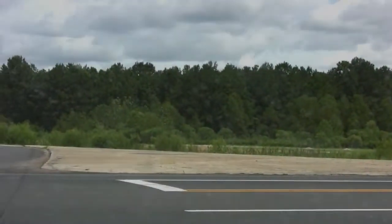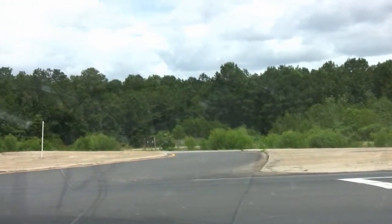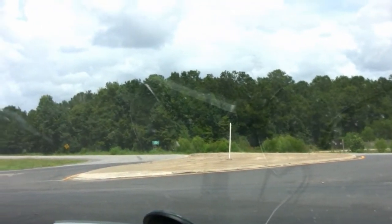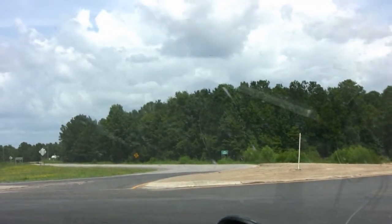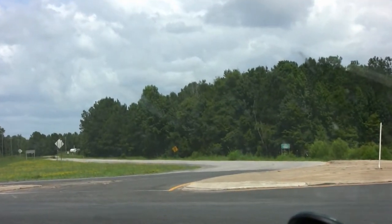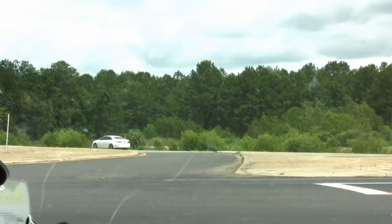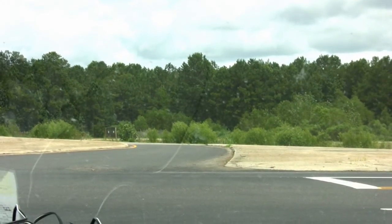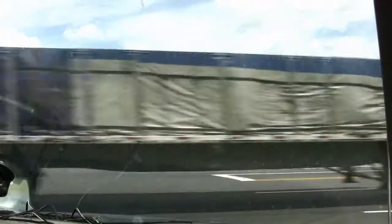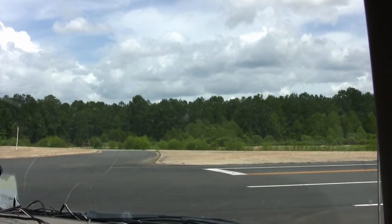We believe Izzy's journey may have begun somewhere around here — busy U.S. Highway 84 in Claiborne, Alabama. It's a late Sunday afternoon, yet traffic is still steadily running up and down the roadway. Izzy has road tar stuck to the pads of her feet and her fur. This is the only area where road construction has been going on.